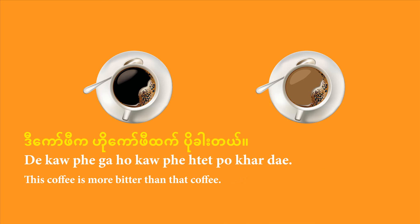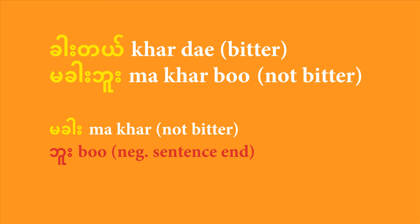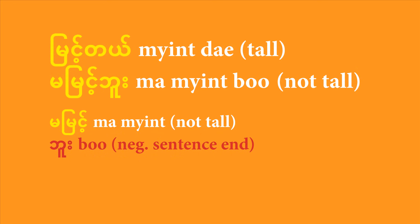Now let me teach you how to say something is not as tall, not as hot, not as good, not as pretty as something else — the opposite of what you've just learned. Start by learning how to form the negative version of adjectives. 'Pu de' means 'it's hot'; its negative counterpart is 'ma pu bu'. You put the negative maker 'ma' to the front of your adjective and end with 'bu', the negative sentence-end particle. Don't forget to change to 'bu' — beginners often mistakenly say 'ma pu de'. For bitter: 'ka de' becomes 'ma ka bu'. For tall: 'mien de' becomes 'ma mien bu'.